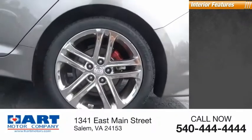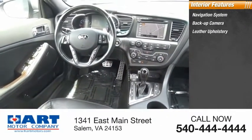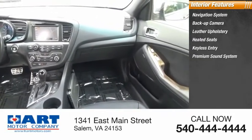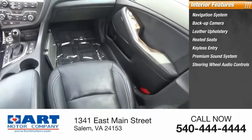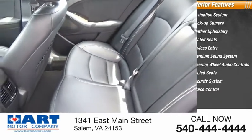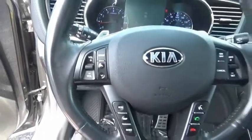Inside you'll find a navigation system, backup camera, leather upholstery, heated seats, keyless entry, premium sound system, steering wheel audio controls, cooled seats, security system, and cruise control.